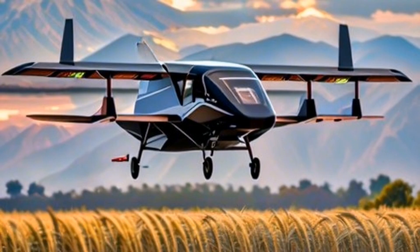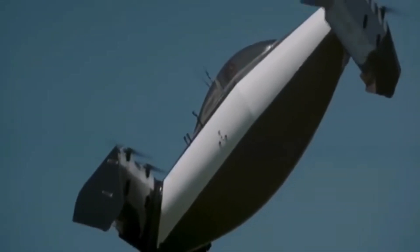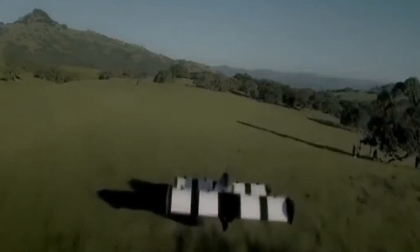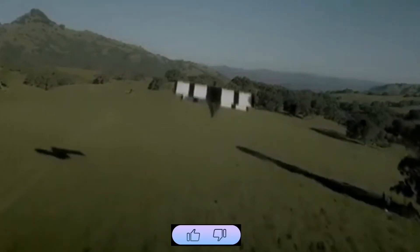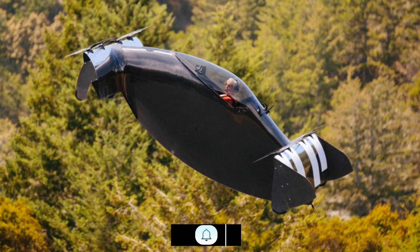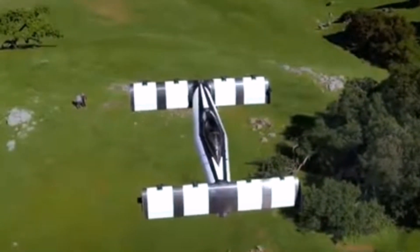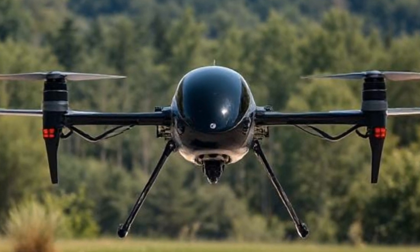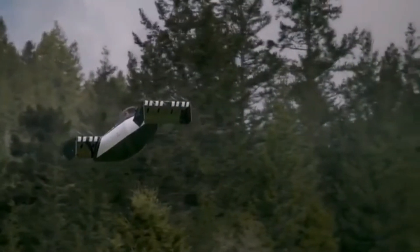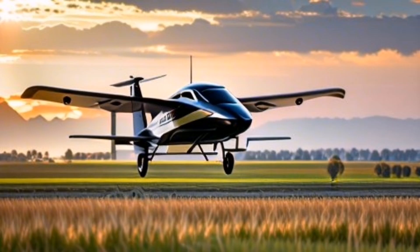By September 2024, over 1,000 crewed flights had been completed, with 30 individuals trained to pilot the Blackfly pre-production aircraft. The U.S. Air Force received deliveries of Blackfly aircraft for evaluation by MTSI and AFWERX Agility Prime, focusing on assessing the aircraft's capabilities for various applications, including remotely piloted missions.